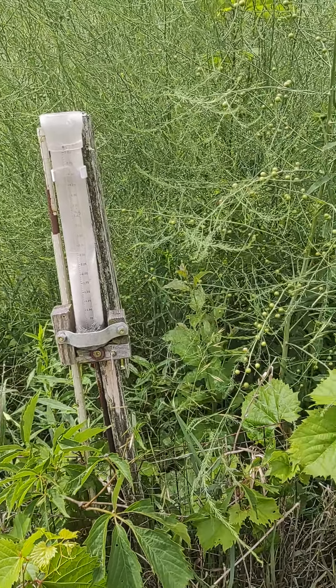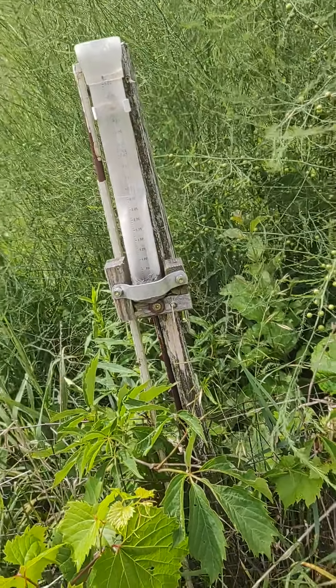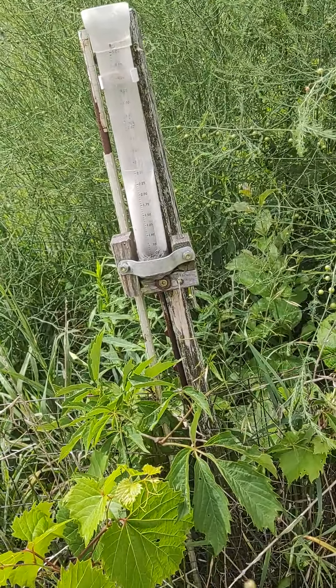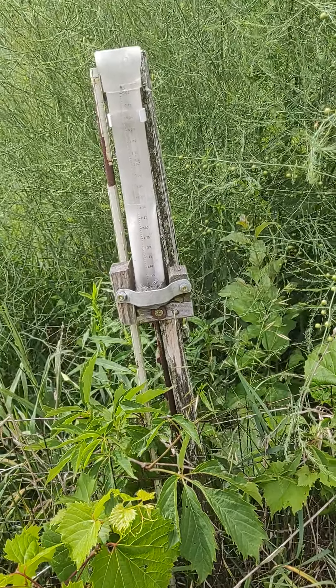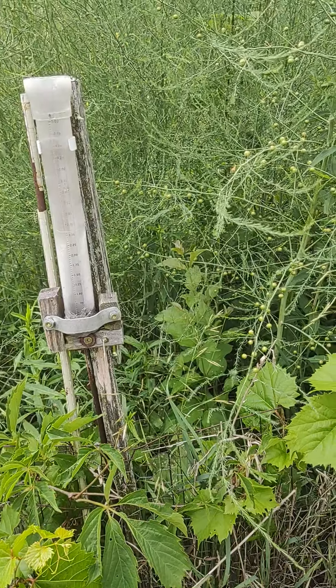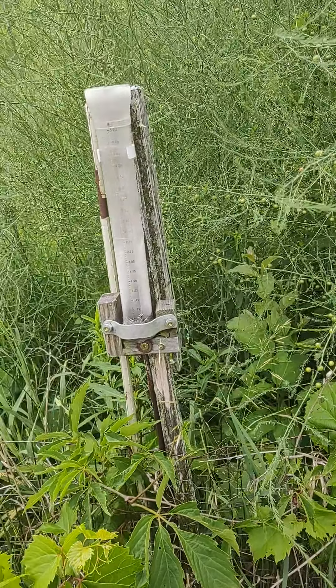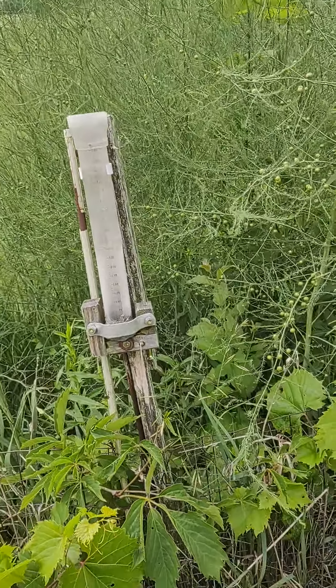Good morning from Bill's Never-Ending Projects. This is an update on my garden. I think we planted it somewhere around June 9th or so. It's Sunday, June 25th or something — quite a few days later.